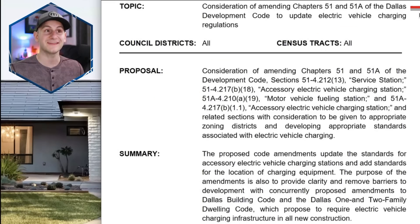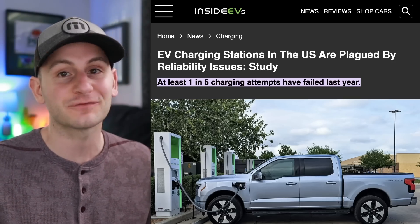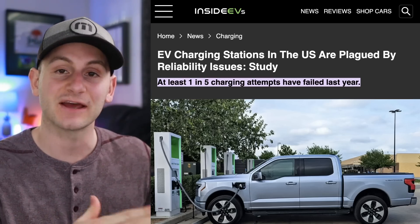Here we have a proposed update for the city of Dallas in the development code. The summary proposes to require electric vehicle charging infrastructure in all new construction, specifically the Dallas one and two family dwelling code. Going forward, all new businesses and new construction should start considering having charging as we transition to EVs. This will be essential not just for one and two family locations, but especially for multi-family dwellings. The lack of public charging infrastructure and charging options for apartment-type buildings, plus the lack of reliability of existing non-Tesla superchargers, is a big hurdle for EV adoption. Any proposals like this in Dallas or any big city will definitely help move the needle.